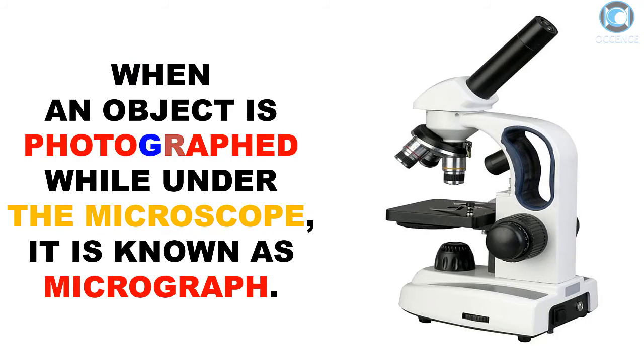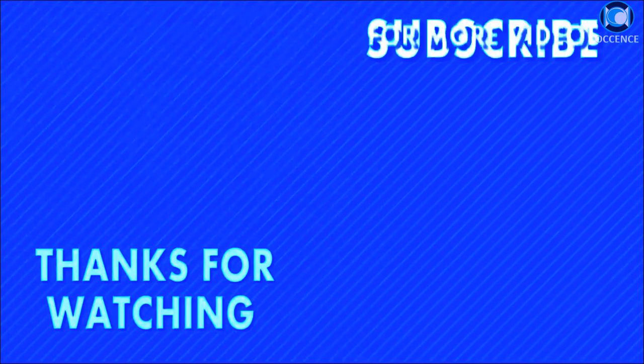When an object is photographed while under the microscope, it is known as a micrograph.